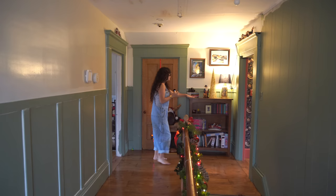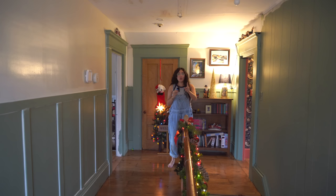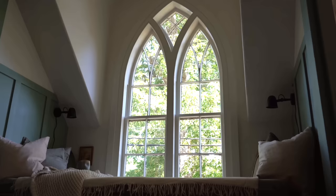Also over here is the wallpaper room. Where you are on the other end of this hallway is where the reading nook is that we renovated a couple months ago.